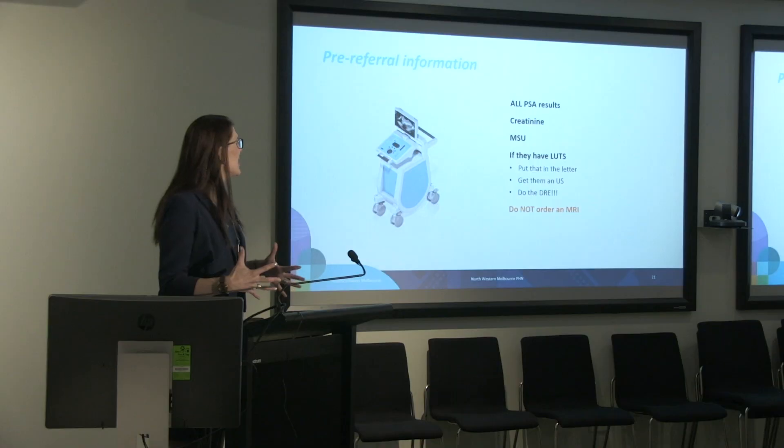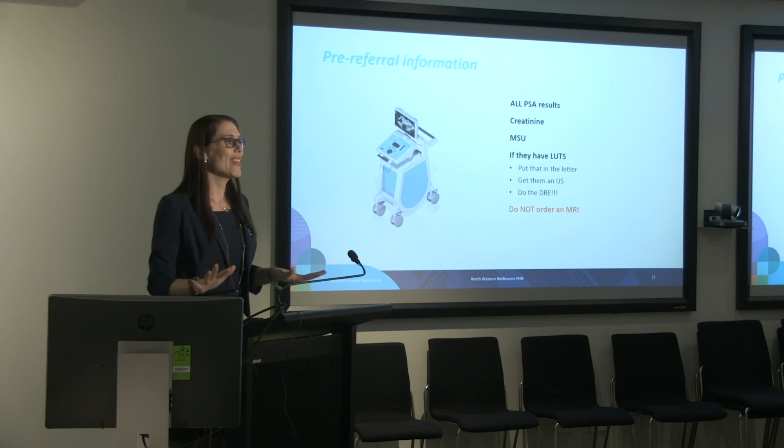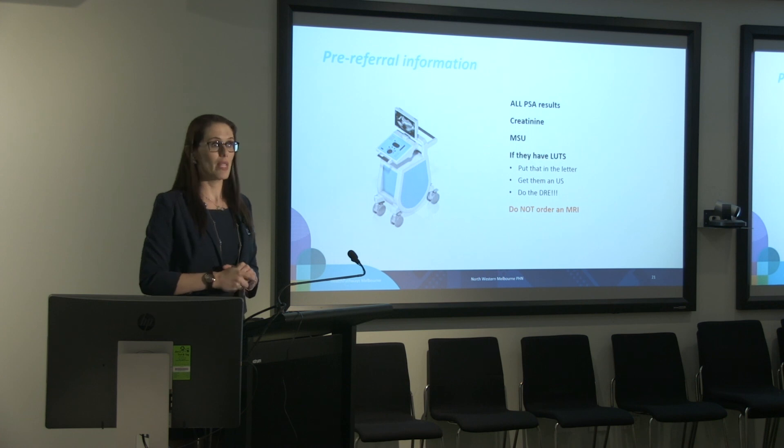The pre-referral information needs to include all the PSA results you have at your disposal — not just the one. We want to see the rise if you can. Renal function is important, and an MSU is very helpful. If they have lower urinary tract symptoms (LUTS), you can get things started with an ultrasound. One thing I would suggest general practice doesn't do is order an MRI — you need to really know what you're doing when looking at prostates on MRI, and it should be done in centres that do them all the time. That's a second- or third-line test chosen by a urologist.